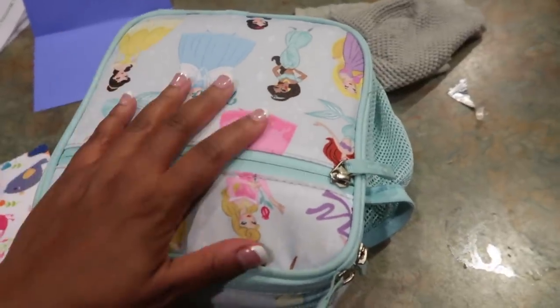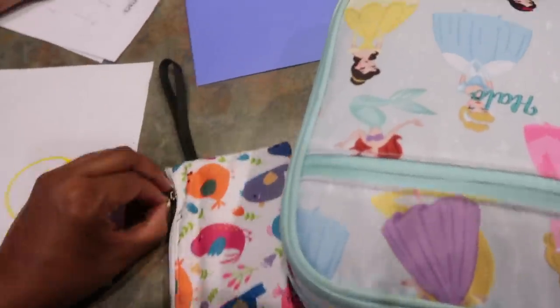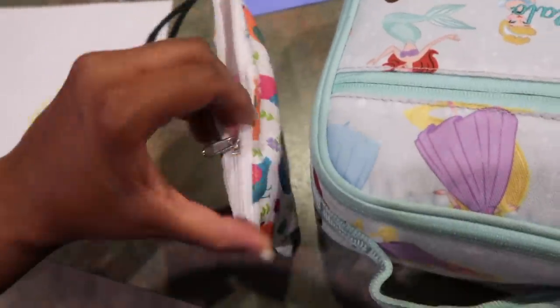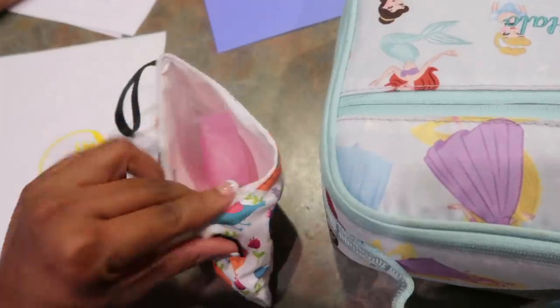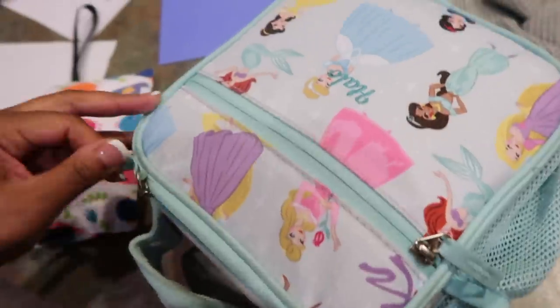I want to show you guys Halo's snack and lunch results. She ate all her snack — I can pretty much tell, it's just the ice pack in here. She told me she ate all of her lunch today, so let's see.